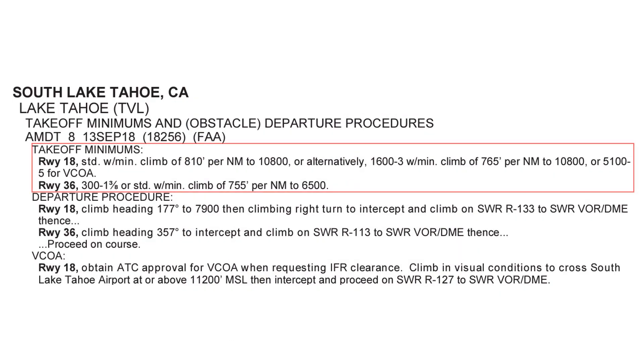The first thing we're going to look at is the Takeoff Minimums. We're using Runway 18, which faces into the high mountains south of the field. Keep in mind these minimums are not required for Part 91 IFR or VFR flights. The minimums for Runway 18 are standard — for an aircraft with one or two engines, one statute mile — and require a minimum climb gradient of 810 feet per nautical mile up to 10,800 feet. This is a very steep climb; the standard climb gradient for IFR departures is 200 feet per mile, so this is more than four times that.